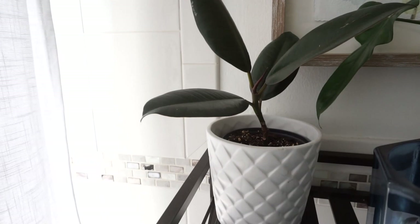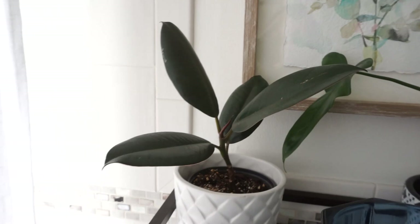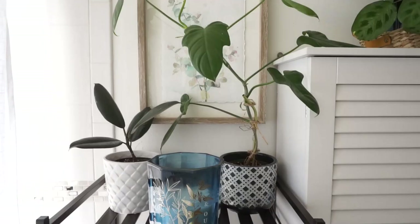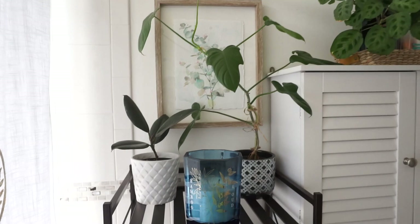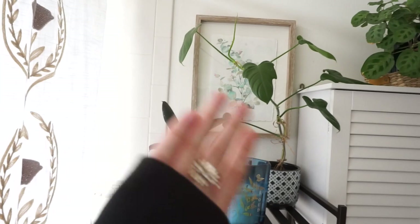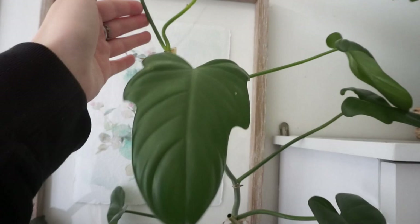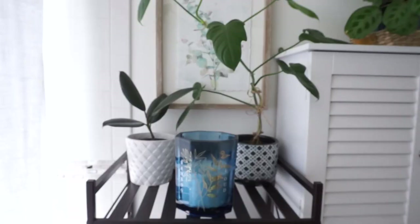I have a ficus burgundy — a burgundy rubber tree — over here. He wasn't doing that good in the living room, so I moved him in here hoping he'd get a little better light. He's just four leaves right now and there looks to be a new one coming. Right next to it I have my philodendron bipedifolium. This thing does good wherever I put it, it's reaching toward the light and it is pretty tall — it's giving me a new leaf. It's one of the fastest growing plants I have.